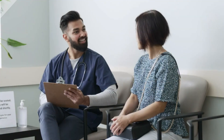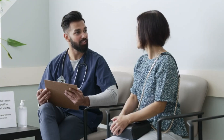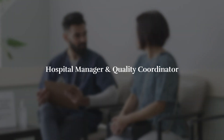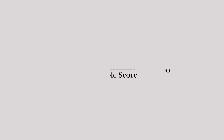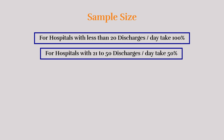Source of the data: IPD Satisfaction Form. Indicator monitored by or responsible person: Hospital Manager and Quality Coordinator. The formula is: Numerator — score achieved; Denominator — maximum possible score, multiplied by 200. Sample size: for hospitals with less than 20 discharges per day, take 100%. For hospitals with 21 to 50 discharges per day, take 50%.